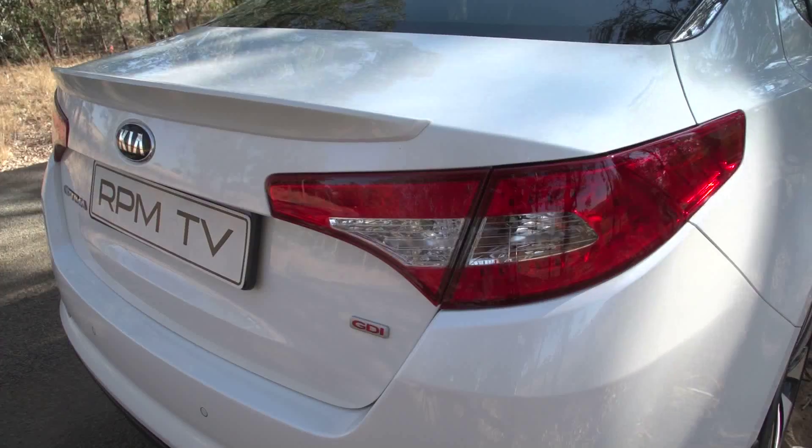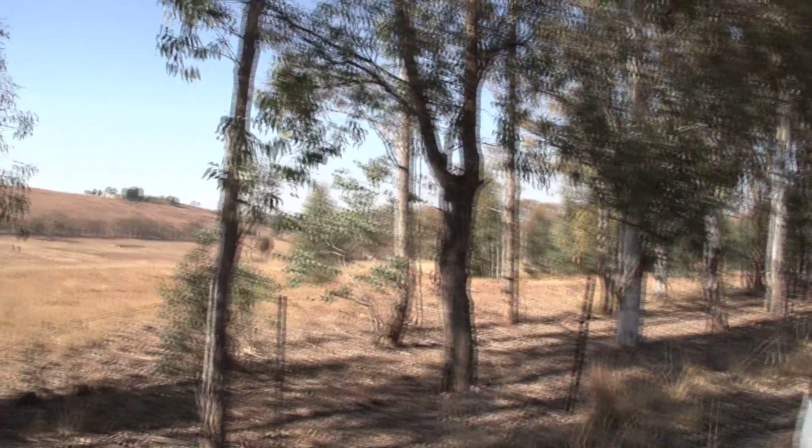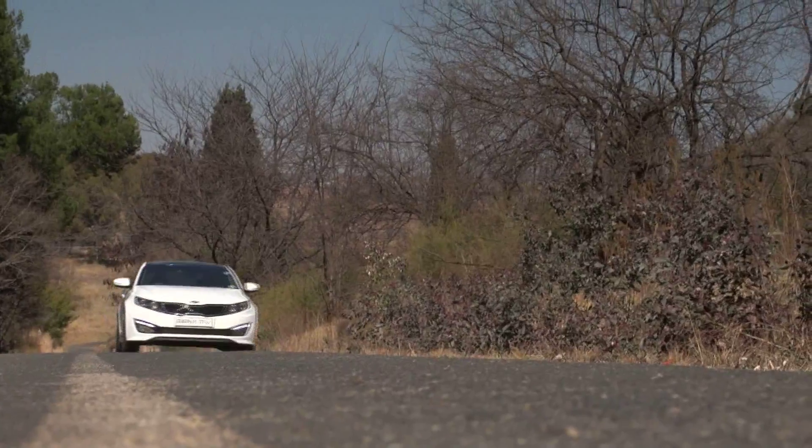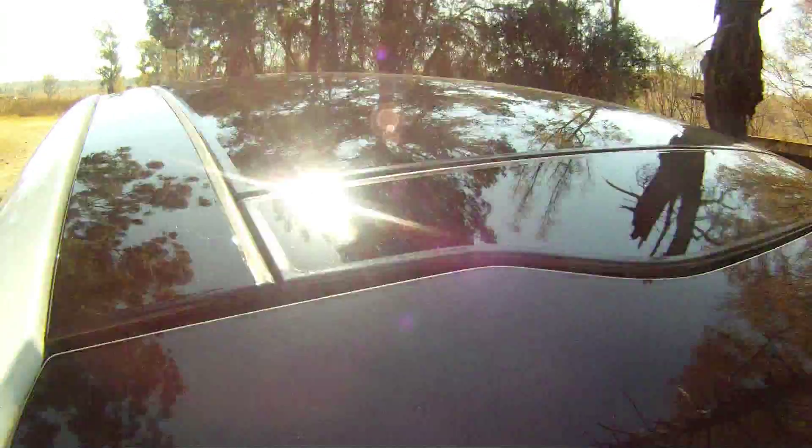At 4.85 meters long and 1.84 meters wide, this is a big sedan, but the low roofline and the flowing lines underplay the four-door's bulk. Bottom line — it does turn heads.